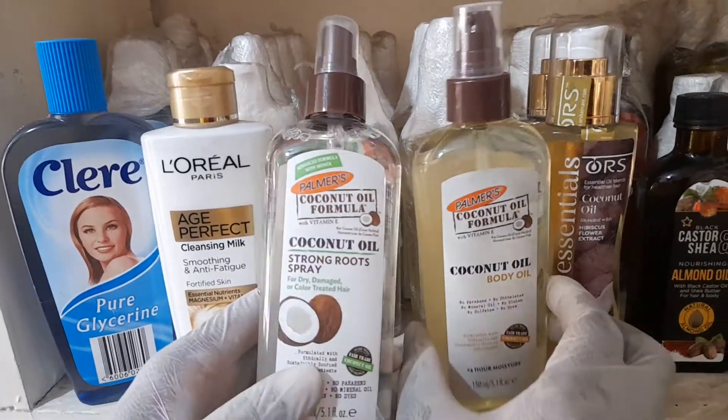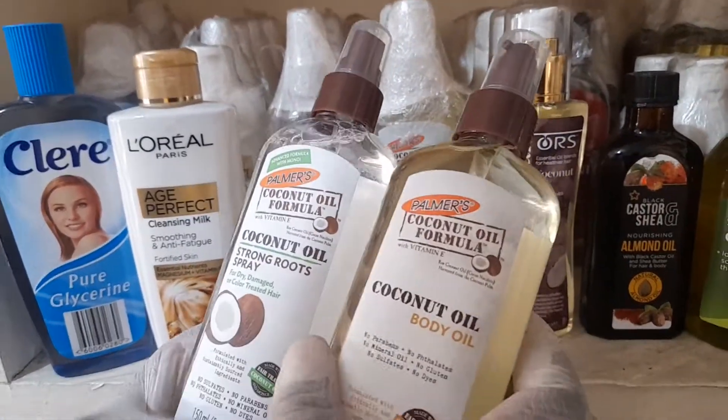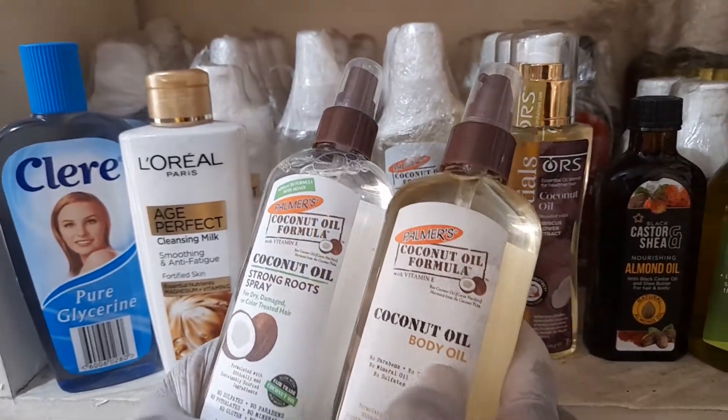This one is also Palmer's Coconut Oil Formula — coconut oil. This is a body oil.